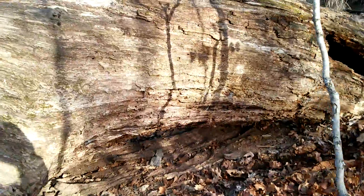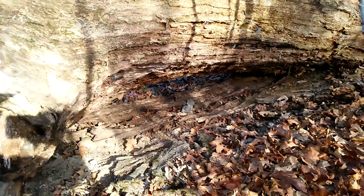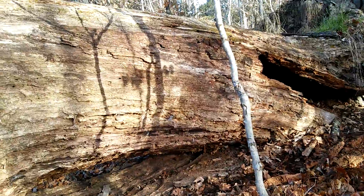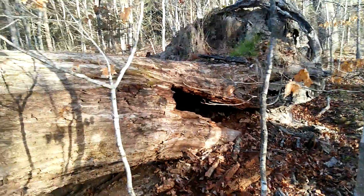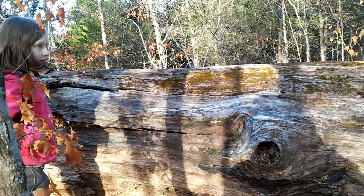It's hollowing out and I'm sure all different kinds of varmints live in it. But this thing is probably — and mind you, it's lost some of its mass because all the bark has fallen off — but this thing is probably three and a half, maybe four feet in places. It's by far the largest oak I've seen as far as trunk size.